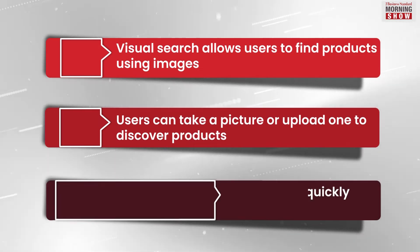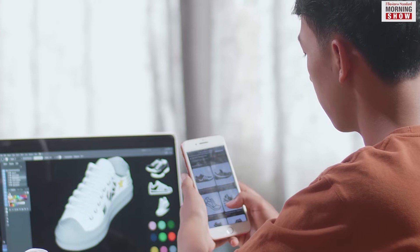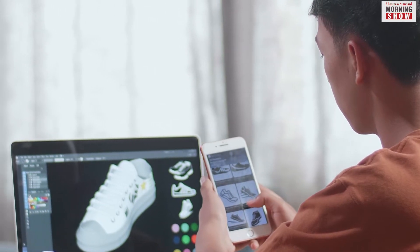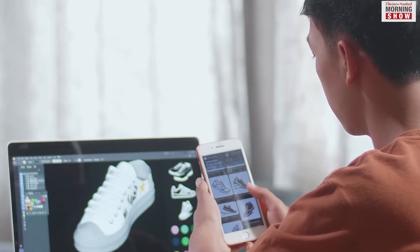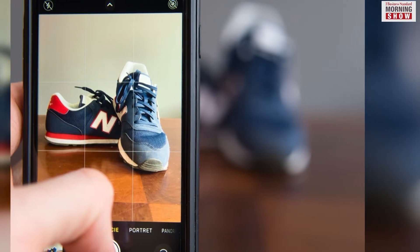In this case, the visual search saves a lot of time and offers quick results. Visual search has been around for many years and was built into social media and e-commerce platforms like Snapchat and Amazon. But it is gaining popularity now.